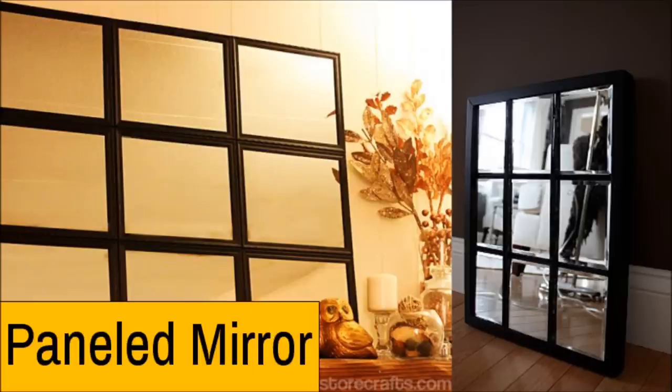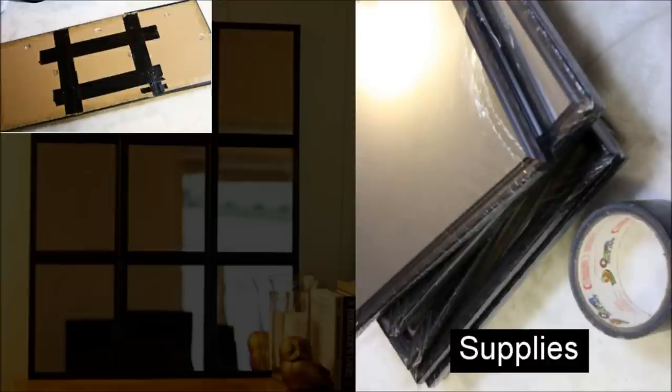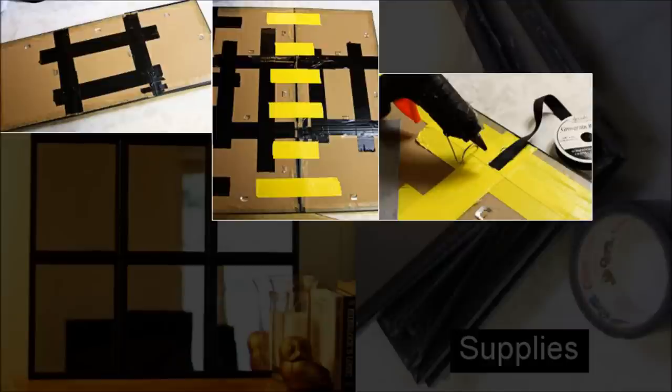Number 20: Paneled Mirror. It's not only a cheap option, but also quite simple. You won't need more than duct tape and glue, which will only cost about $11. The mirror will look way different from regular ones after you finish paneling it.